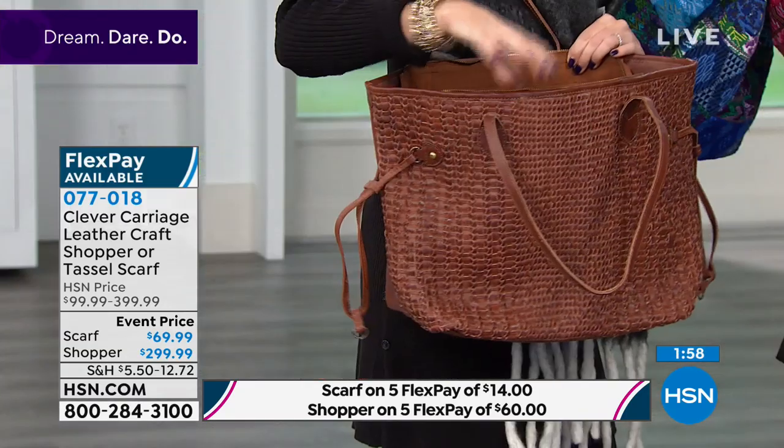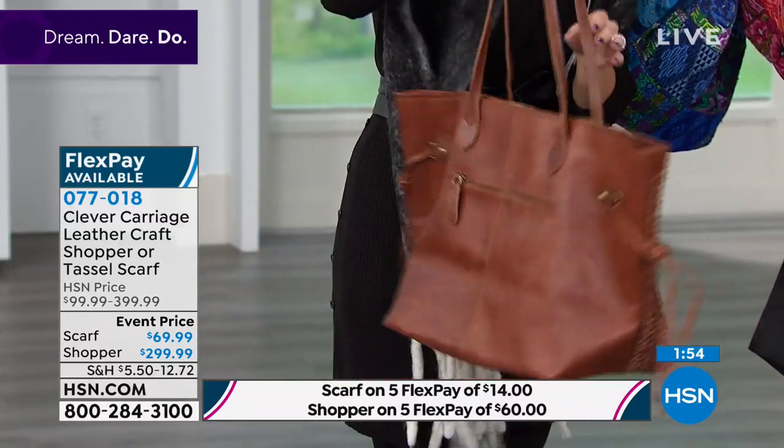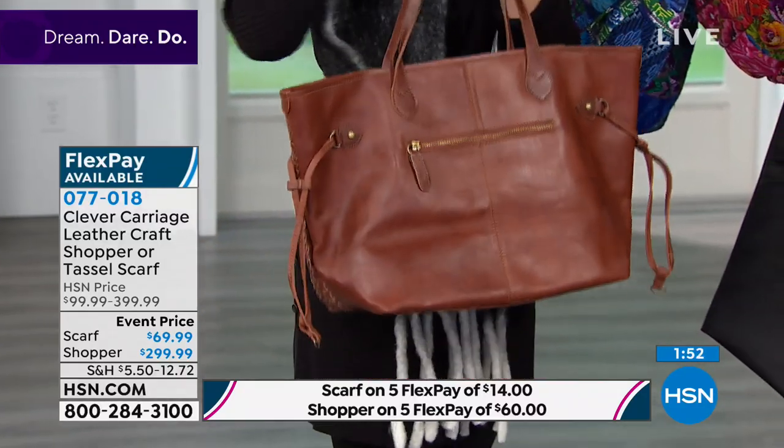You've got a spot inside for your cell phone and your eyeglasses. You can put your phone at the back pocket — you keep that close to you. Or maybe your passport if you're doing some global traveling.